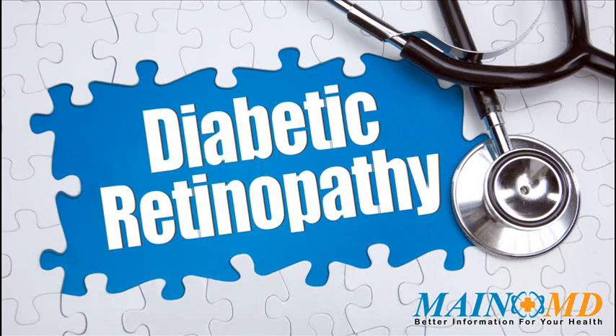Once your eye doctor notices new blood vessels growing in your retina — neovascularization — or you develop ocular edema, treatment is usually needed. One of the main treatments for diabetic retinopathy is laser eye surgery, which creates small burns in the retina where there are abnormal blood vessels.